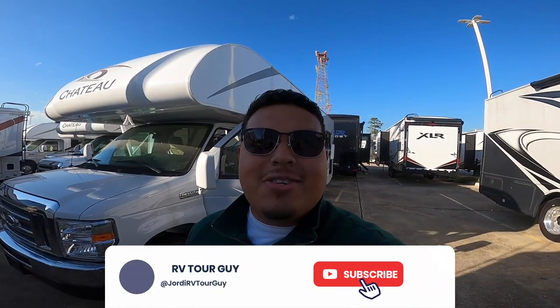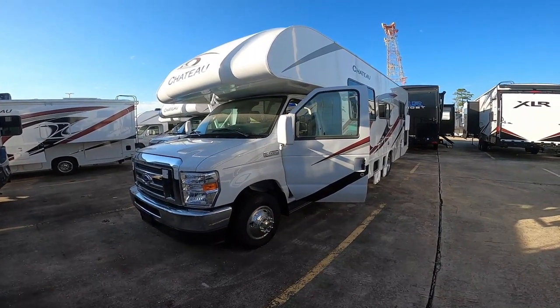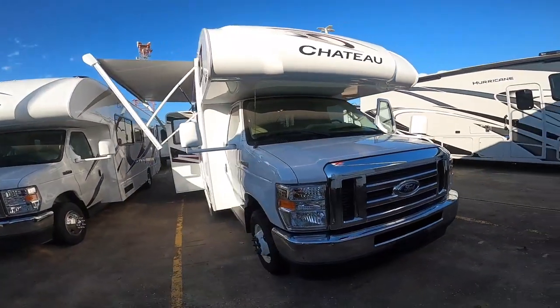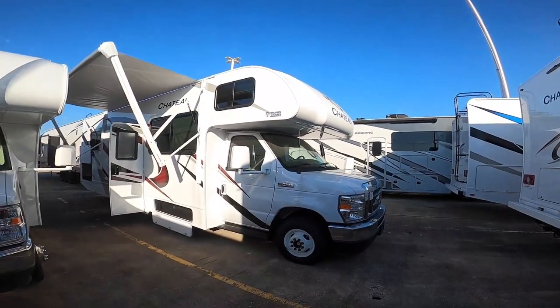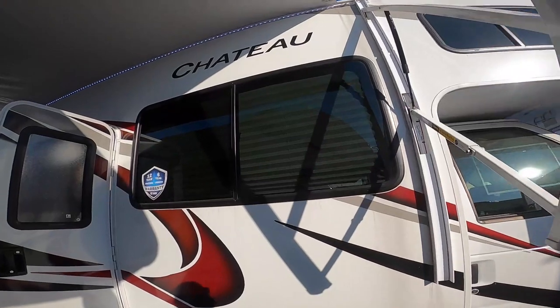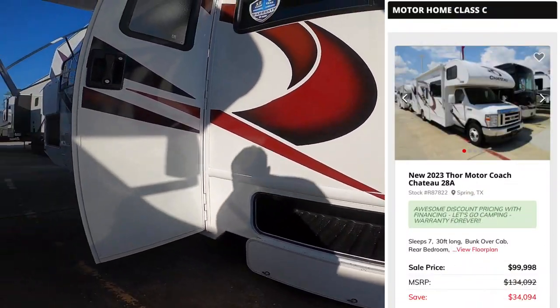What's up YouTube, this is RV Tour Guy and I got another RV behind me. I wanted to make this video for everyone here on YouTube interested in this 2022 Chateau 28A. This is the best motorhome for minimal — no slide. The key benefit to this motorhome is that it has no slides, a lot of storage, and a very economical price point.